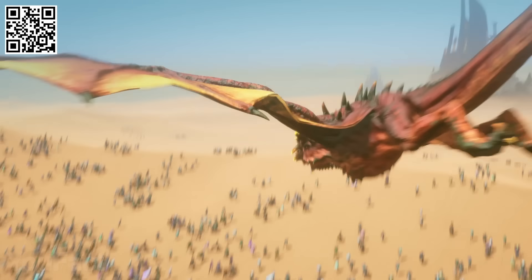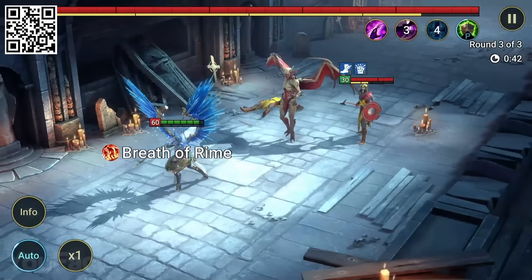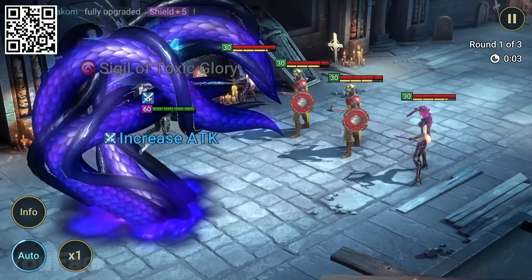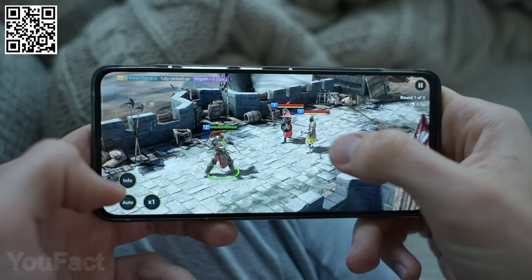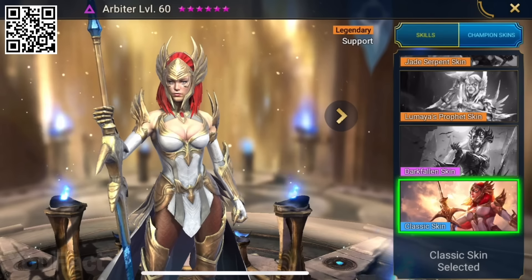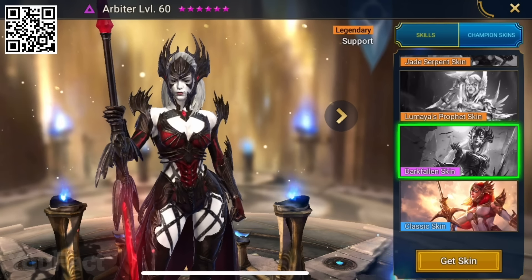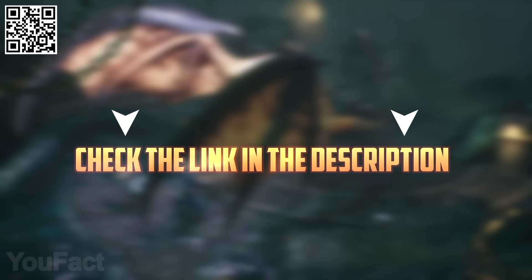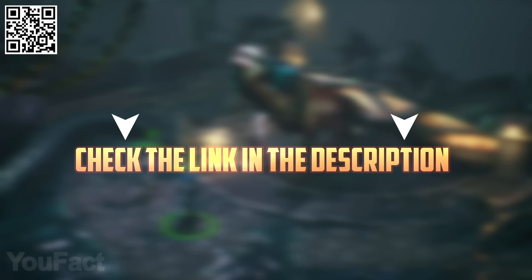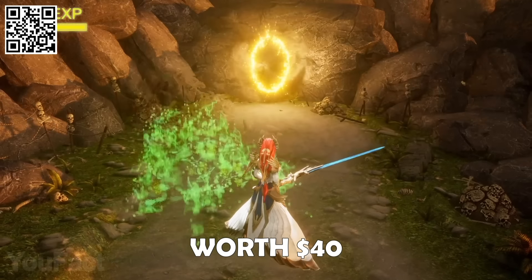This month, Raid is celebrating its three-year anniversary, and the celebrations are going to be huge. Check out Raid's first-ever Champion Skins — they let you alter a champion's appearance to something that suits your style and preference. The Arbiter looks absolutely amazing in all of them, but maybe the Darkfallen skin looks best of all. Download the game right now by clicking the link in the description or scanning the QR code, and you'll get a free starter pack worth almost $40.